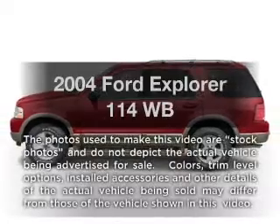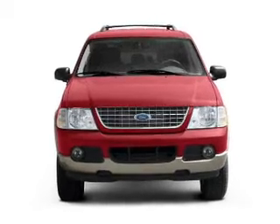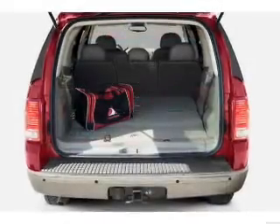Introducing the 2004 Ford Explorer — everything you need under one roof with this great vehicle. With a solid 6-cylinder engine connected to a smooth-shifting 5-speed automatic transmission, the anti-lock braking system will help deliver you safely to your destination.